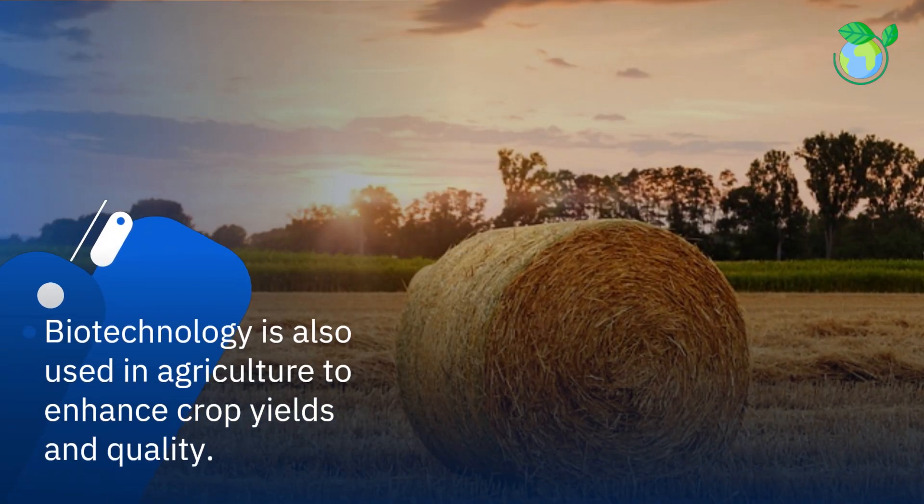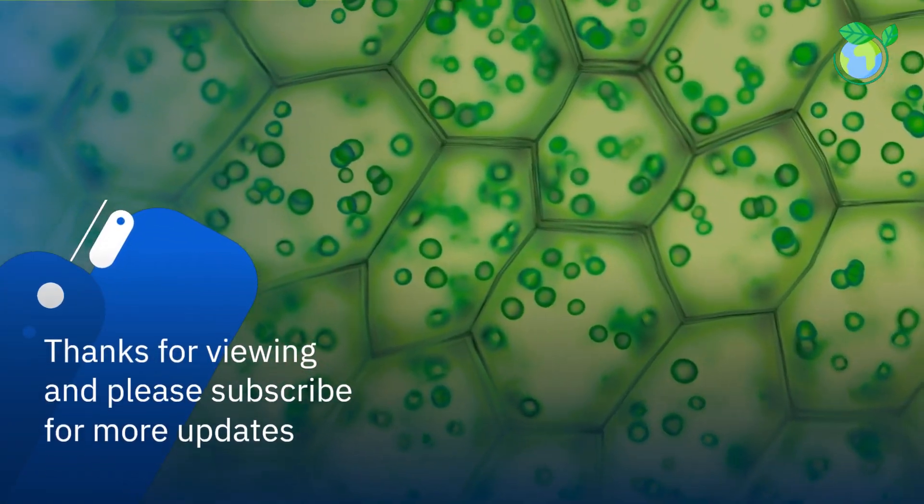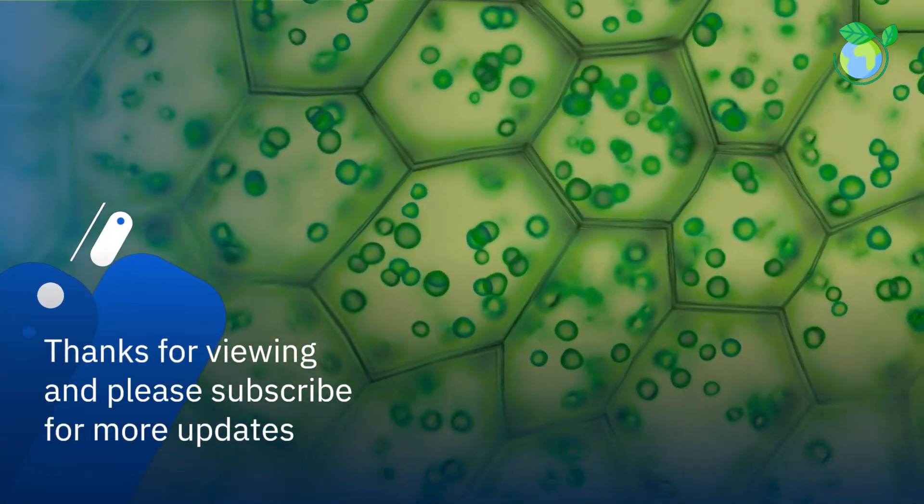Biotechnology is also used in agriculture to enhance crop yields and quality. Thanks for viewing and please subscribe for more updates.